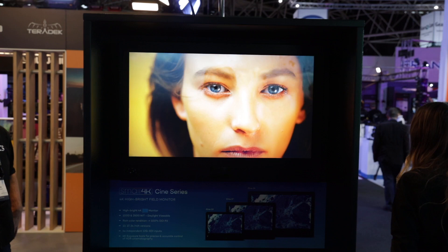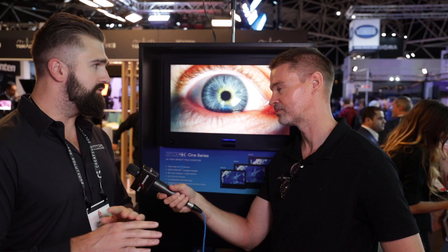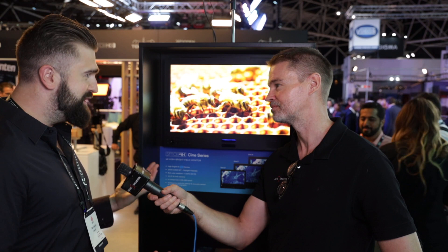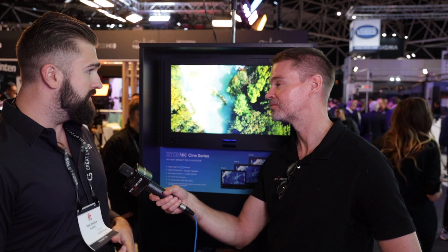So what are these Small 4K Cine monitors? We're actually going to be coming out with six different 4K monitors. There are two families — one's called the Cine family and the other's called the Vision. The Cine is really all about rugged 4K viewability, centered around brightness, ruggedness, and actually being true 4K.